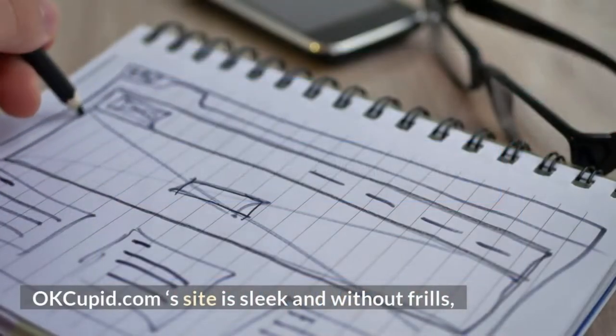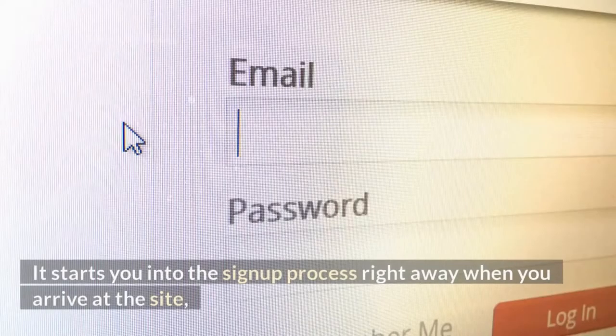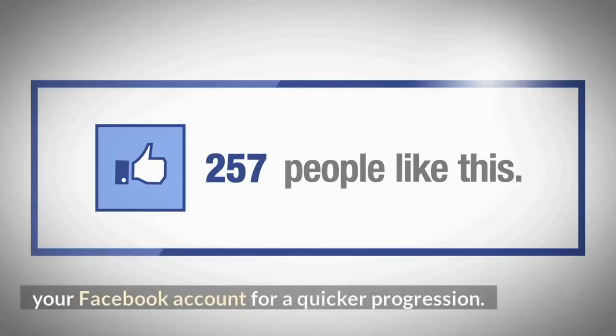OkCupid.com's site is sleek and without frills, trusting its reputation and user experience to speak for itself. It starts you into the signup process right away when you arrive at the site, allowing you to create your own profile or to use your Facebook account for a quicker progression.